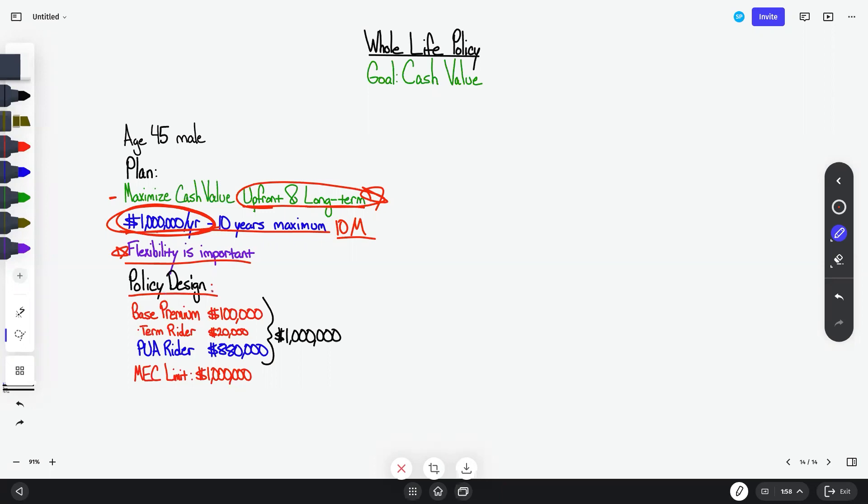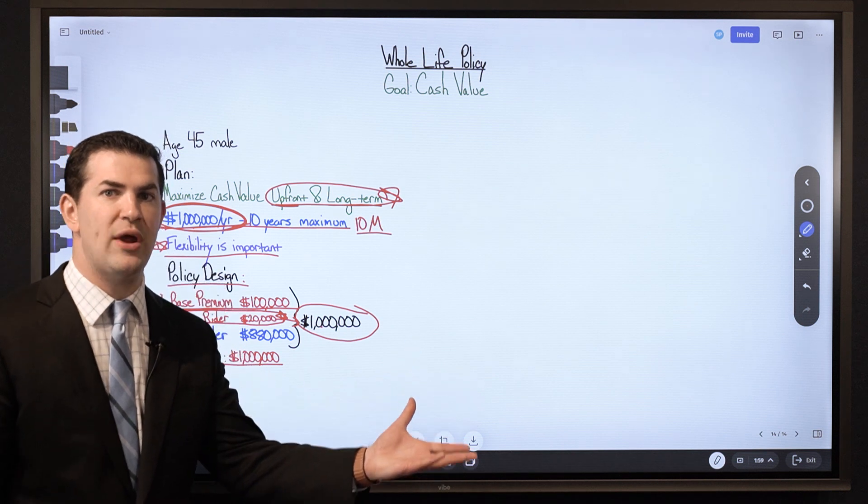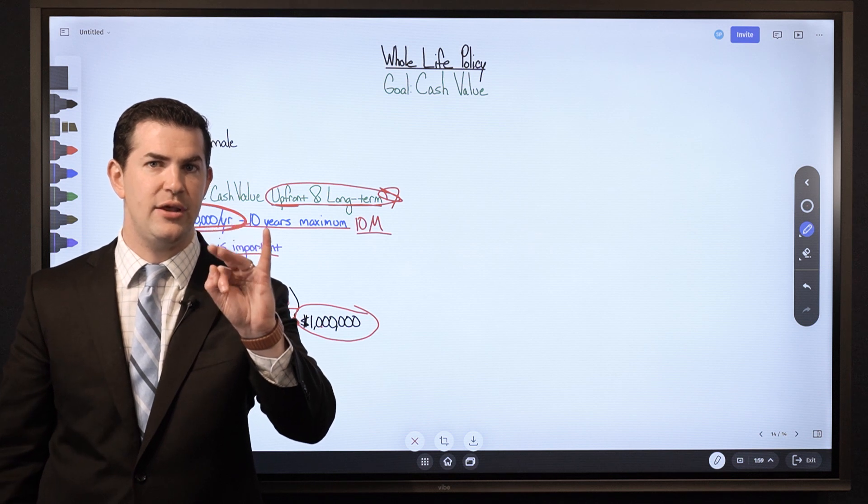Where is your money going? Of that $1,000,000 per year, 10% is allocated toward the base premium — about as low as we can go with MassMutual. We've got a term rider with an approximate cost of about $20,000, which is about 2% of the $1,000,000 — a very small amount going toward the term insurance rider, which adds a lot more death benefit and sets our MEC limit at $1,000,000. The purpose of the term rider is a cost-effective way to add more life insurance, which raises the MEC limit, allowing access to the third core benefit: tax-free cash value.